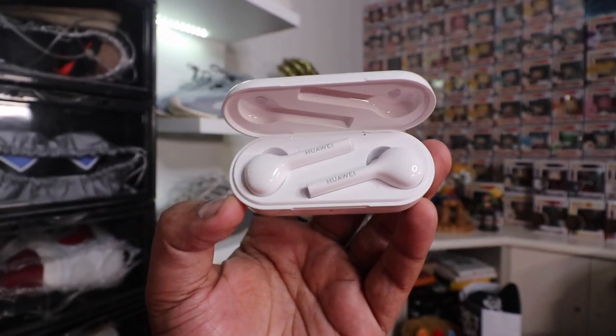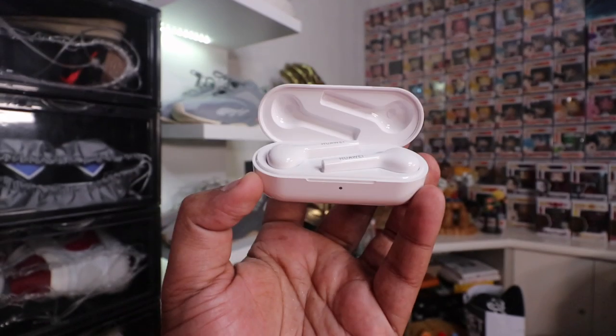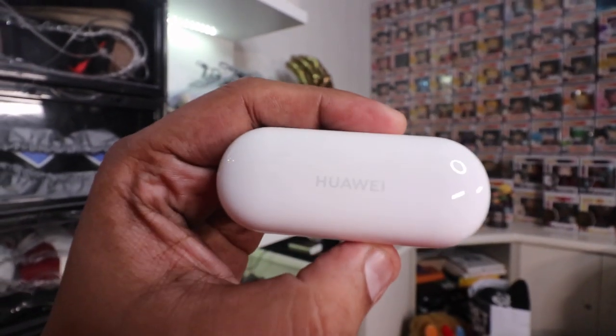This one retails for 4,990 pesos over at Argomall. I'll put a link below to the page where you guys can buy it. The great thing about Argomall is that they only sell 100% authentic and receipted products — directly from official stores and distributors — so you're definitely safe and won't end up buying fakes with no warranty. That's the first item: the Huawei FreeBuds Light.